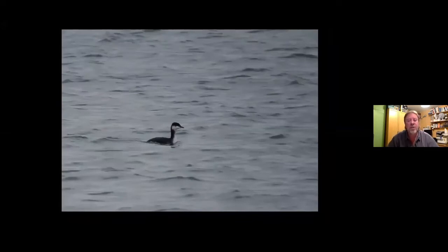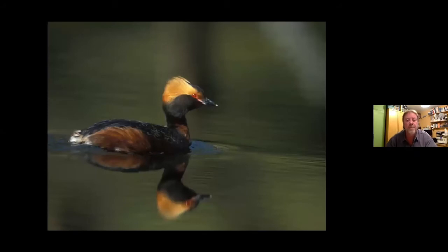Slavonian Grebe — on the map I showed earlier, it had a big area around Speyside but also showed Slavonian Grebes all around the coast. You might think that's not particularly special to Speyside. But if you see one around the coast, it's almost certainly going to look like that bird there — a typical Slavonian Grebe in winter plumage. That's when you generally see them around the British coast. Whereas in Speyside they look like the breeding plumage bird, which is considerably different — an absolutely stunning little bird.